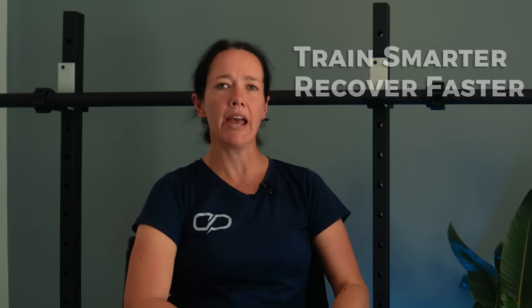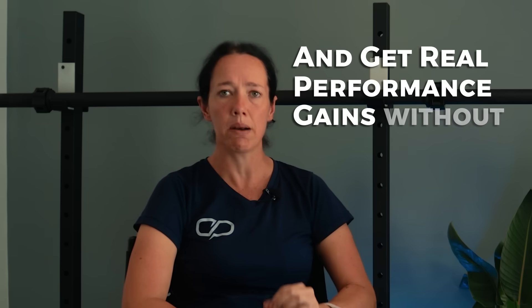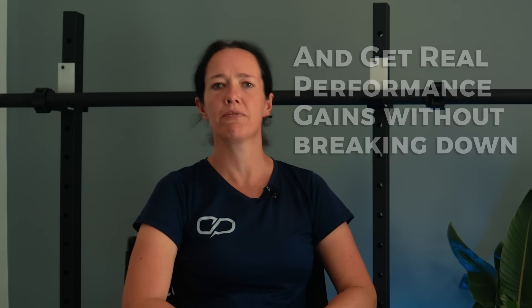Before we get into that, if you're a runner over 50 and you want to understand how to train smarter, recover faster, and get real performance gains without breaking down, we've put together a free masterclass. You'll find the link below.